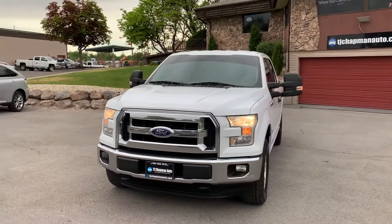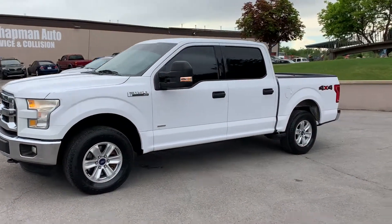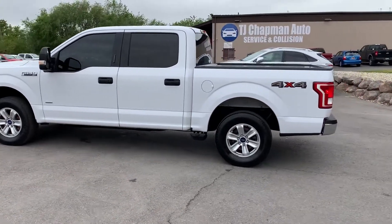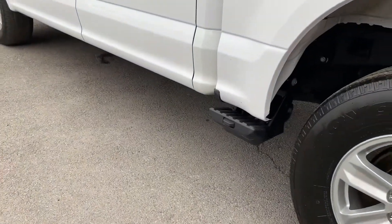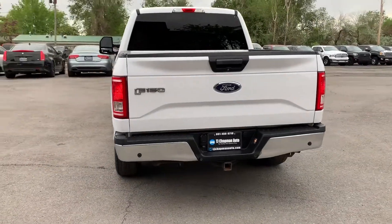It does have the fog lights up front and the tow hooks. Aluminum alloy wheels. It also has the steps for the bed and a tow package.